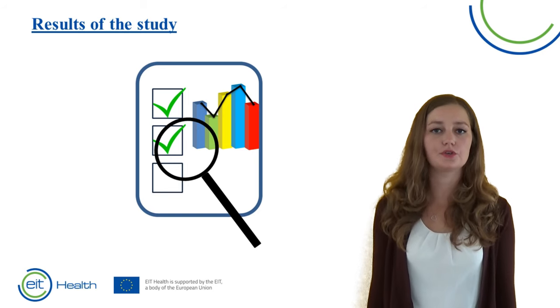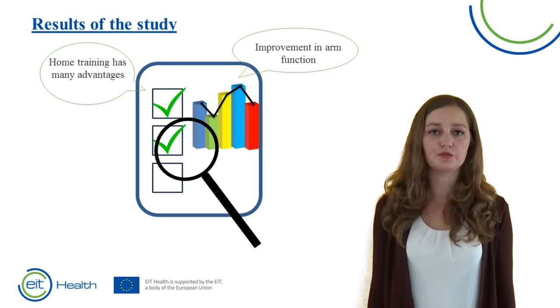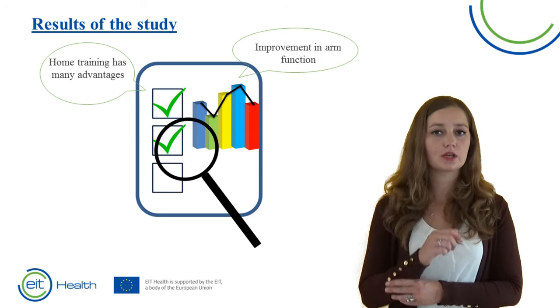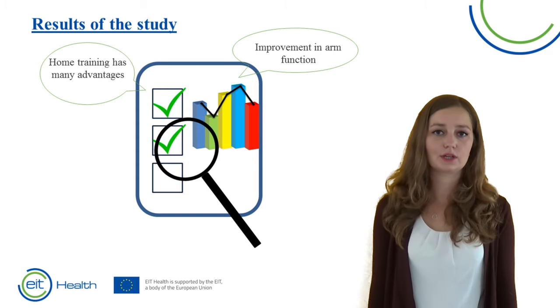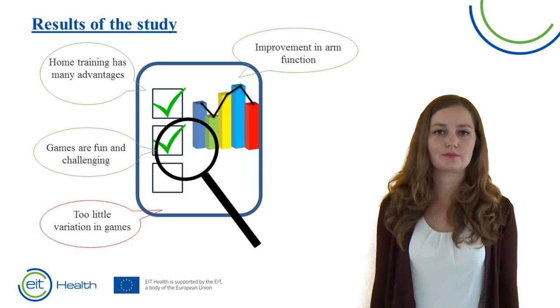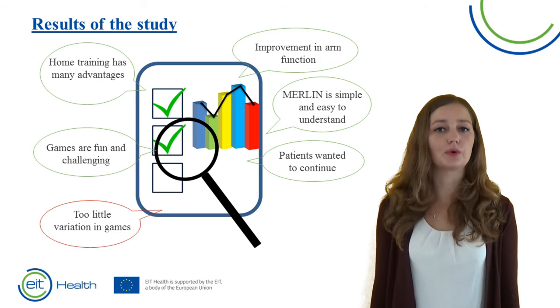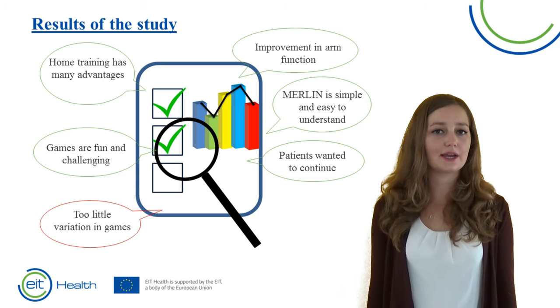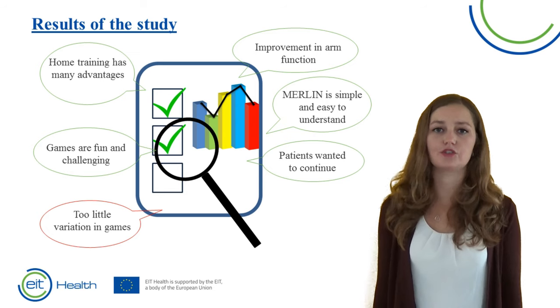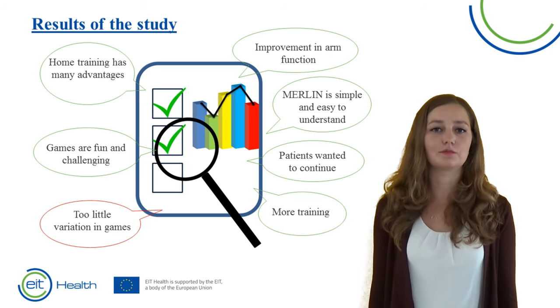From our study we could draw a few conclusions. The biggest advantage was that patients could train at home and determine when and how long they wanted to train. All patients improved in arm function — experiencing more wrist mobility or more shoulder mobility. The games were fun and challenging according to the patients, though they would like more variation in games in the future. Merlin was easy to understand and simple; after only one hour of training, patients could independently train without assistance. After six weeks when we collected the devices, most patients said they would have liked to train longer, showing they truly enjoyed it. Patients trained longer than they would have in usual care, and as is known, more training leads to greater improvement in arm function.